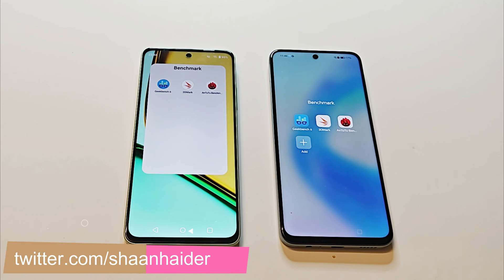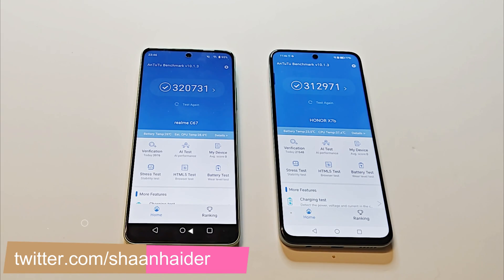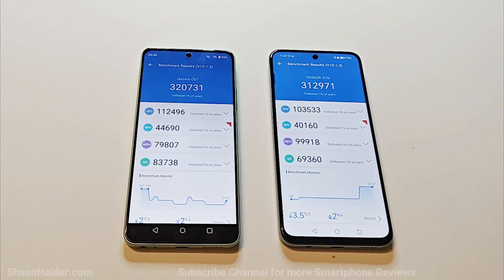First, let's start with the Android benchmark. The Realme C67 scored 320,731 and the Honor X7b scored 312,971, so the winner is Realme C67 — the difference is not too much. Looking at the individual test scores for CPU, GPU, memory, and UX: in CPU, GPU, and UX performance, the Realme C67 is better, and in memory performance the Honor X7b is better.